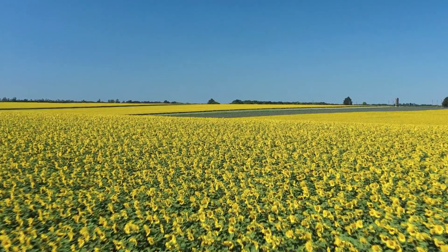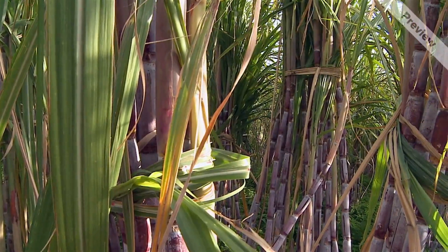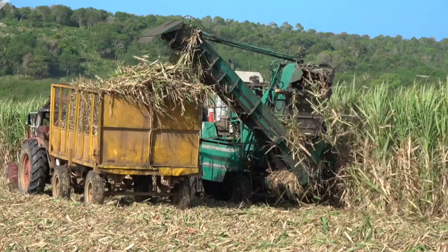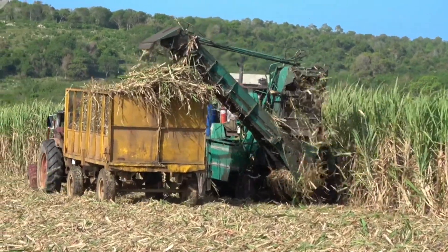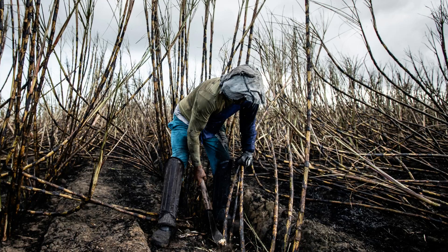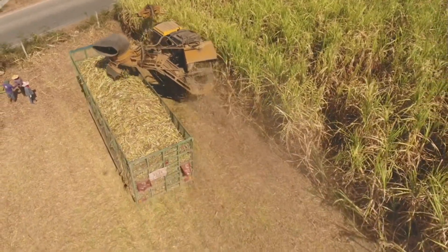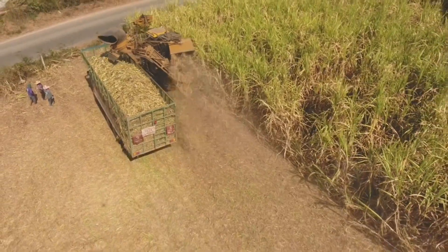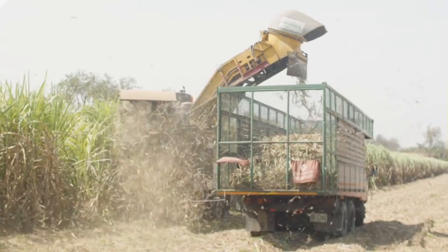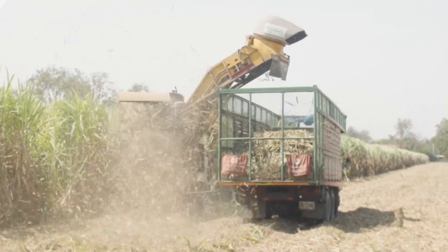The journey of sugar begins in the vast fields of sugarcane — a tall, fibrous grass that thrives in tropical and subtropical climates. To harvest this green gold, workers or machines cut the stalks at the base. Traditional methods involve manual cutting with knives, whereas modern technology sees the use of specialized harvesters that can cut, strip, and transport the cane in one sweep. Once harvested, the sugarcane must reach the mill as quickly as possible, ideally within 24 to 48 hours, to ensure the highest yield of sucrose.